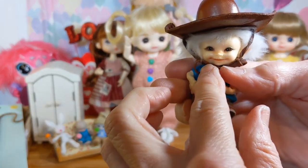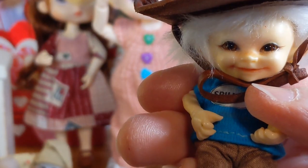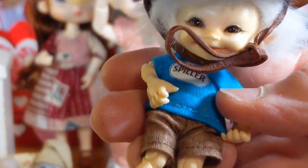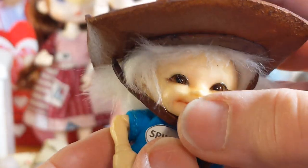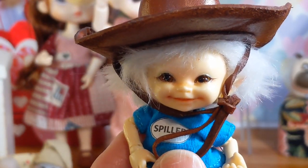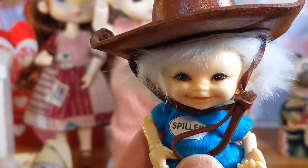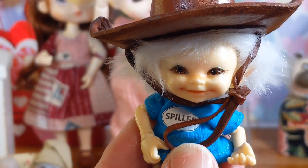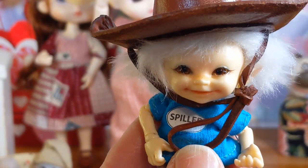Now let's go and find out if we have a horse. We do know we have a burrow named Samson, and it might have to do. There you go, little Spiller! Thank you for watching.